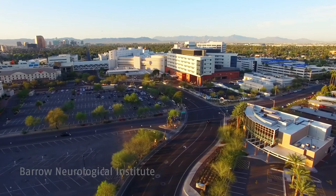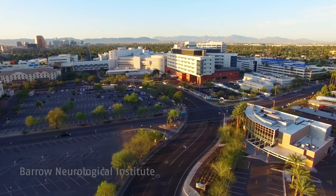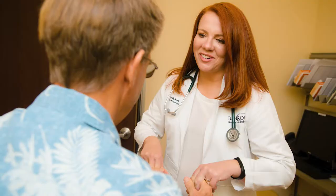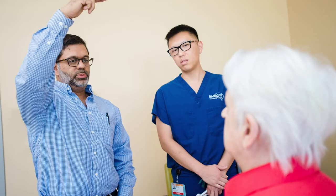While what FDA approved medications can do is quite limited, there is ongoing research at Barrow Neurological Institute and other research centers around the world on new and better treatments. The hope is that these new medications will be better able to slow, stop, or even reverse the damage that occurs to the brain of individuals with Alzheimer's disease. In order to understand how these new treatments work, it is important to understand the changes that occur in the brain on a cellular level.